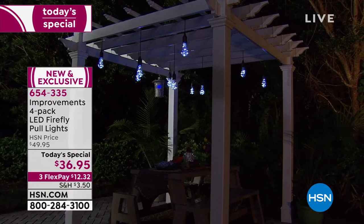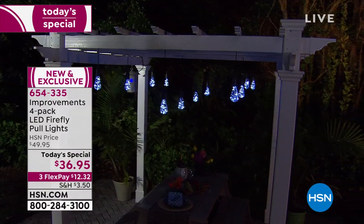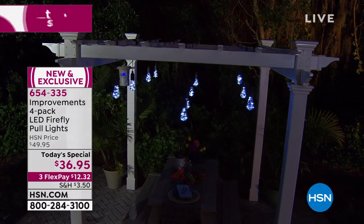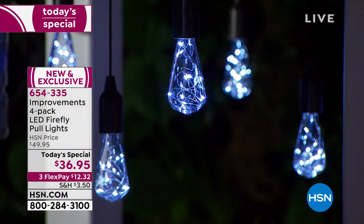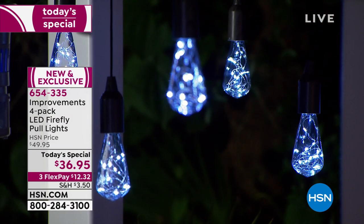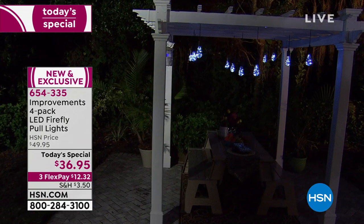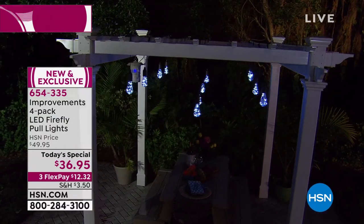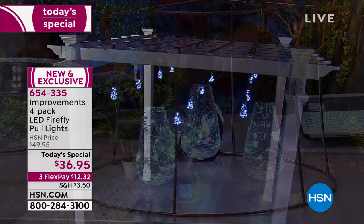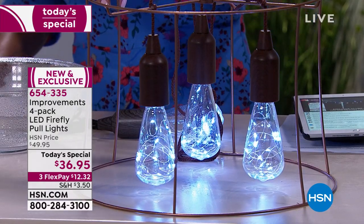They're so simple to use — no electricity needed, no wires needed. The battery comes with it and you just hang them wherever you want. You want to create that RV campsite everyone's going to want to visit, a boating experience unlike any other, or take this to the cabin, your patio, front porch, or living room — anywhere you want to create that summertime magic. Even simply a curtain rod will do.